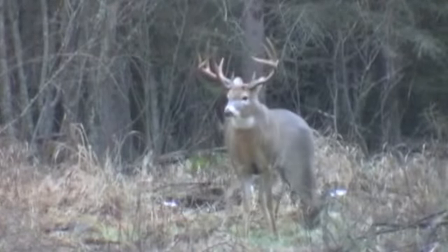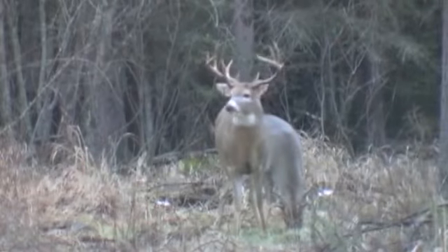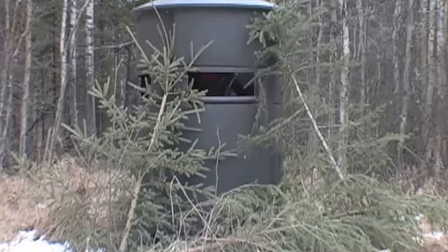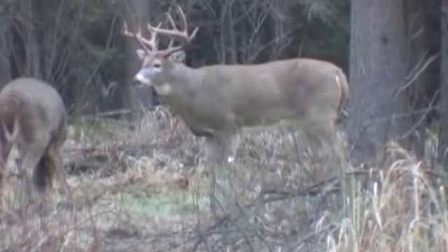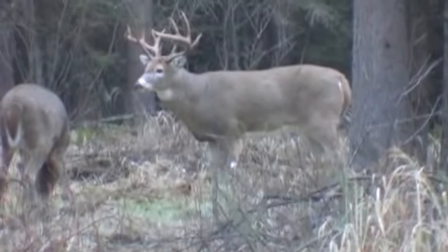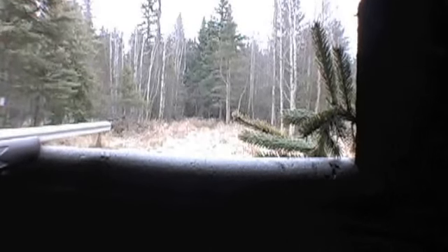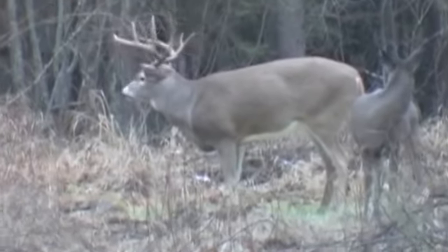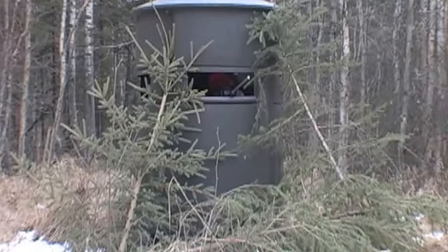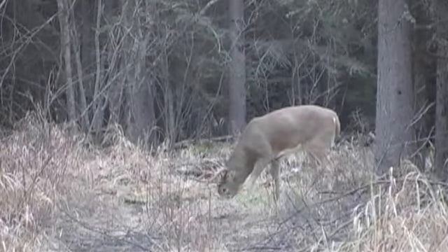That trophy buck you've been waiting for and dreaming about all your life finally shows up. Will he be there long enough for you to make a shot? He remains in place unaware of your presence. You raise your rifle as quietly as possible and he still doesn't suspect a thing. The moment of truth is now here. You take careful aim and then squeeze the trigger.